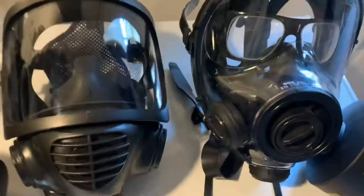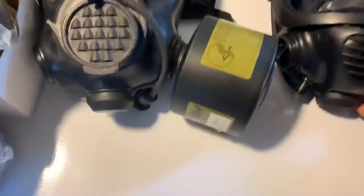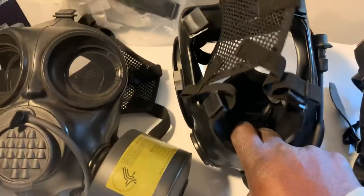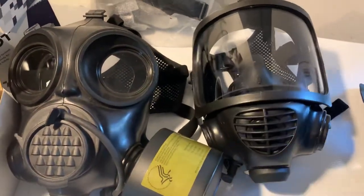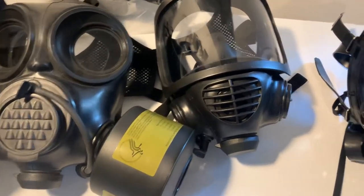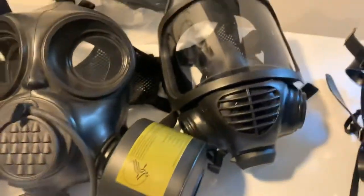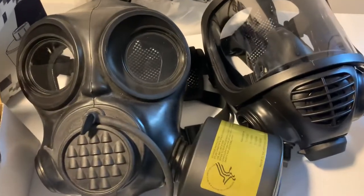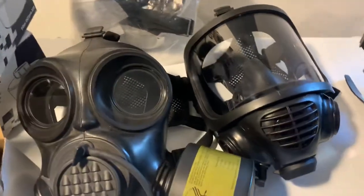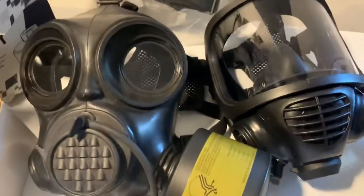Another feature of both these masks is that they have two slots for filters — one on each side — so both can run two filters simultaneously. They also have voice box resonators inside that allow your speech to be at least somewhat intelligible, though they don't work as well as you'd think. The drinking capability is a really nice feature, but for most people you're only wearing the mask long enough to get out of the immediate area of danger. You're not expected to work in these things, so drinking may or may not be a deal breaker for you.